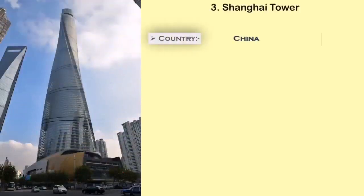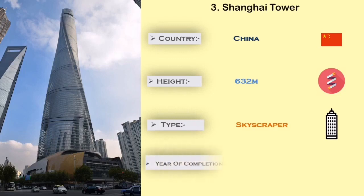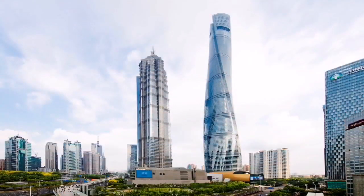Number 3: Shanghai Tower. The Shanghai Tower is built in China. It is 632 meters in height, and the main use of this tower is for residential and observation.